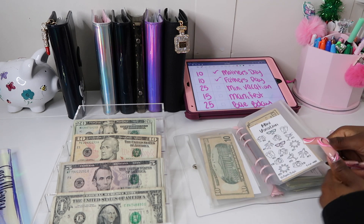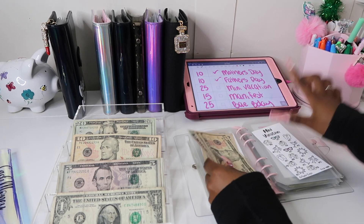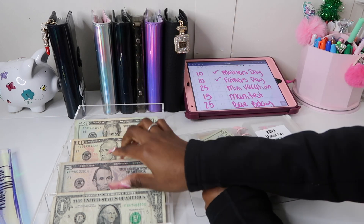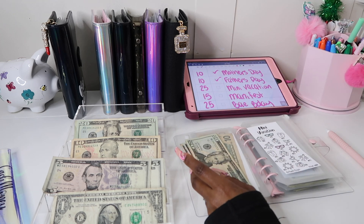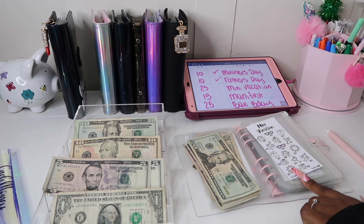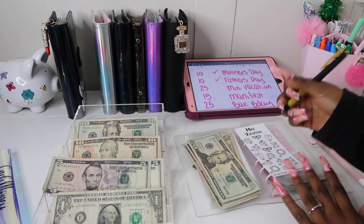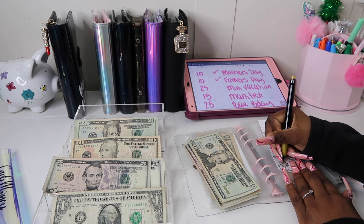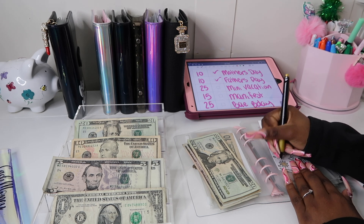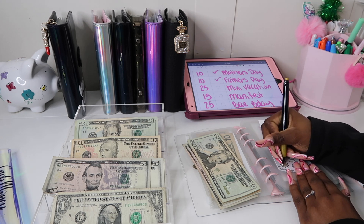Moving on to mini vacation — I really want to go on a mini vacation with just me and my boyfriend again because that was so fun and he absolutely loved it. It's going to get $25. I'm coloring it in — it's like a yellow bronzy gold color, so super cute. I absolutely love these pens, they are so pigmented.